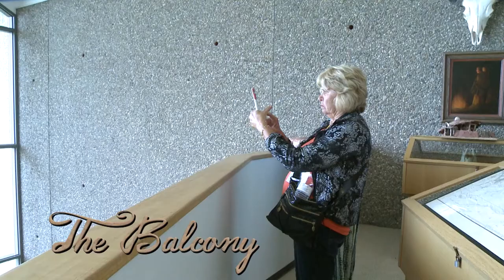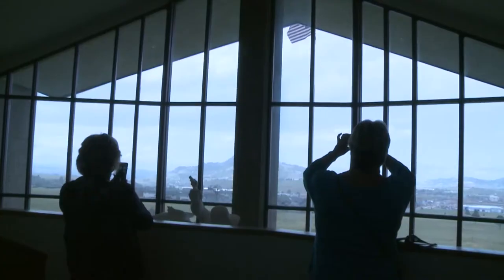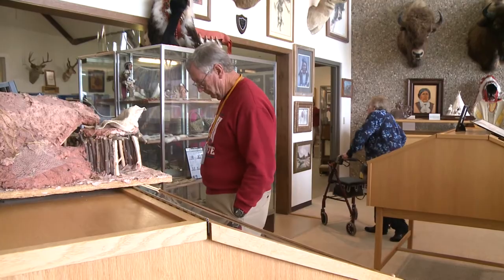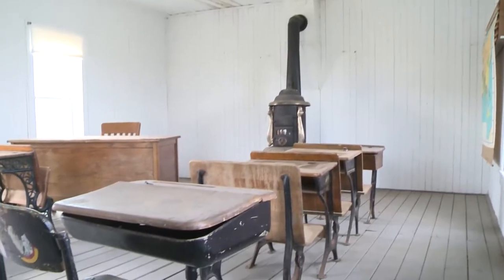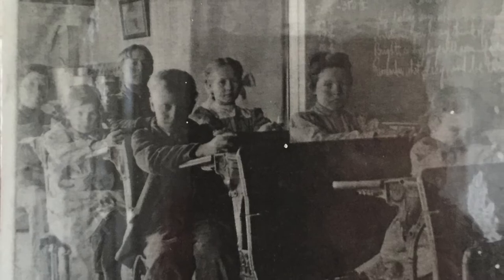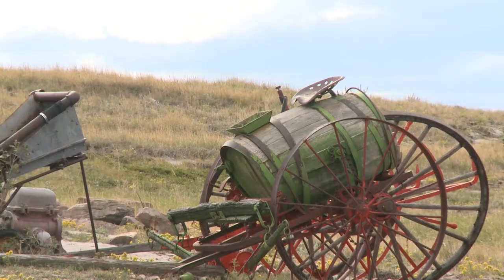The upper-level balcony features a dramatic three-state view. In the distance is Montana and Wyoming. Also on the balcony is Native American artwork and artifacts. On the grounds is the actual Crow Creek Schoolhouse — peek inside and imagine what it was like to attend a one-room school more than 100 years ago. You are also welcome to walk among our antique farm implements behind the center.